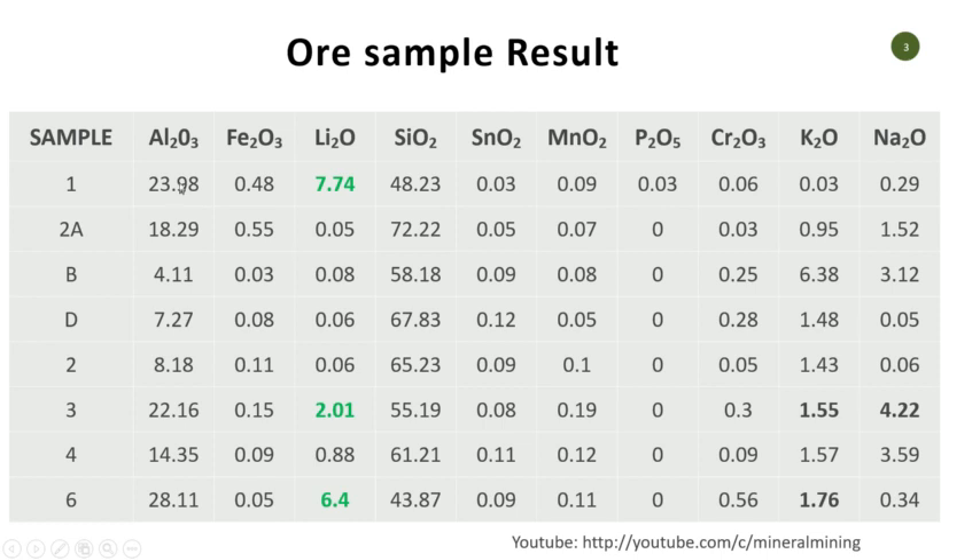Looking at these results, in terms of aluminum silicate, you can see aluminum is definitely high in certain samples and lower in places where you don't have lithium oxide content. When your pegmatite starts showing increasing aluminum, it's a flag — you need to look at it very carefully. You can also see silica reducing and increasing. This is typically around 72.2%, extending to quartz. We're going to look at some of these samples alongside their results.